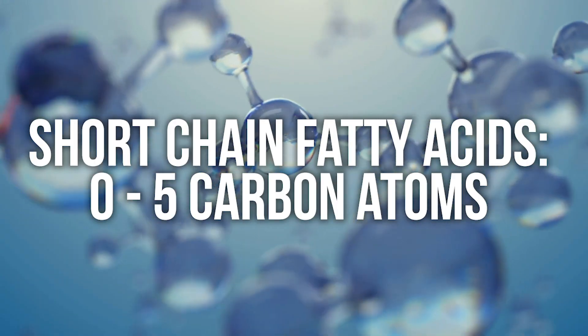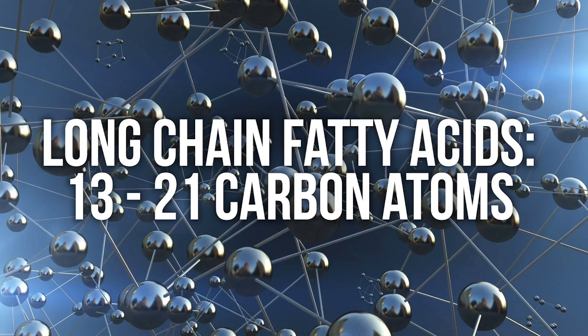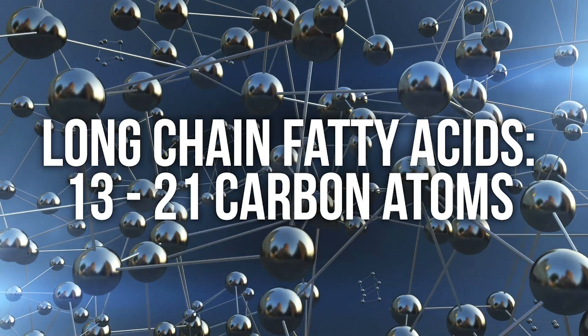In order for any of this to make sense, you have to know that there are three different classifications of fats: short-chain fatty acids, medium-chain triglycerides (or medium-chain fatty acids), and long-chain fatty acids. They all have different lengths of carbon chains. When we look at fats, they have what are called carbon tails — strings of carbon atoms at the end of a fat. A short-chain fatty acid, just like the name implies, has 0 to 5 carbons.